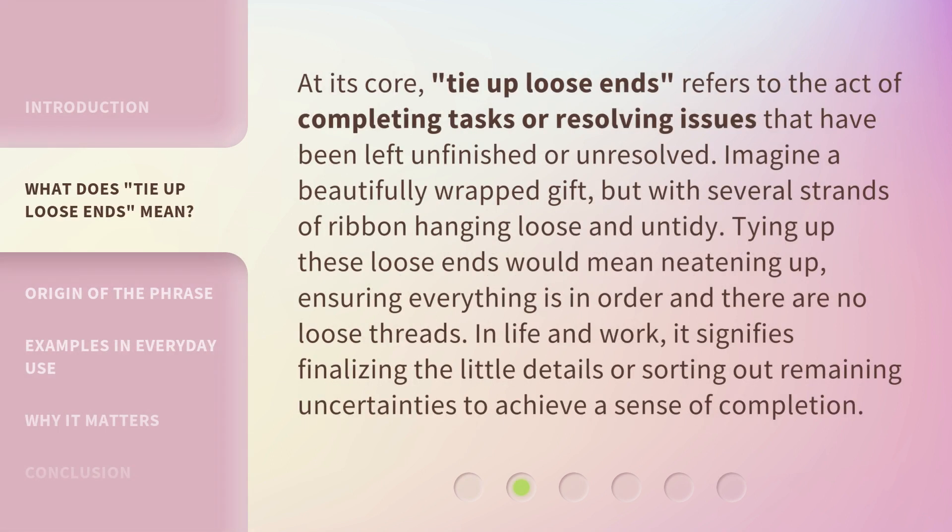At its core, tie up loose ends refers to the act of completing tasks or resolving issues that have been left unfinished or unresolved. Imagine a beautifully wrapped gift, but with several strands of ribbon hanging loose and untidy. Tying up these loose ends would mean neatening up, ensuring everything is in order and there are no loose threads. In life and work, it signifies finalizing the little details or sorting out remaining uncertainties to achieve a sense of completion.